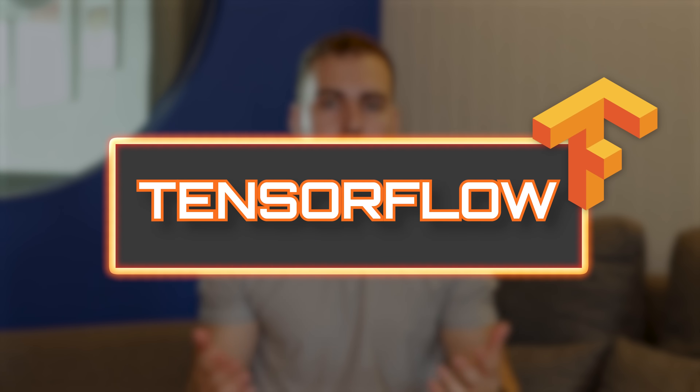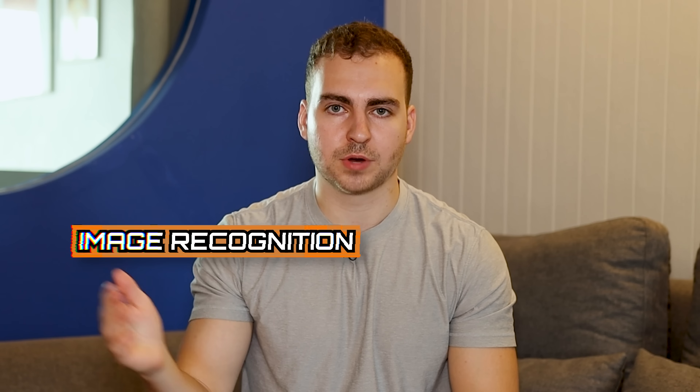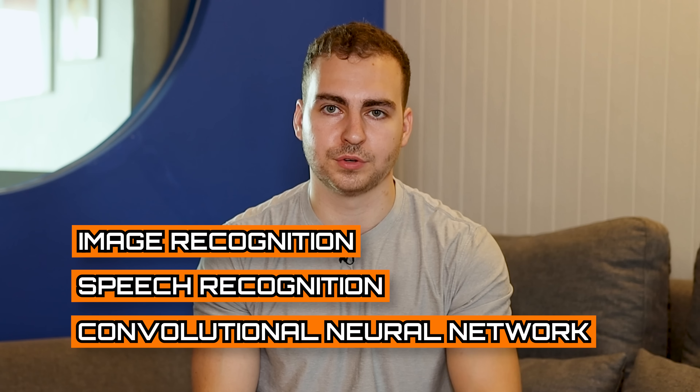Now we're moving on to the final module on my list: TensorFlow. This is the deep learning module, and it's what you're going to use if you want to create neural networks or advanced machine learning and AI applications. TensorFlow has a high-level API called Keras, which makes it really easy to build models even if you're just starting out, but it also gives you full flexibility to customize and scale into production. It's supported by Google, it's open source, and I've had a lot of fun with it. If you want to do image recognition, speech recognition, or something like a convolutional neural network, TensorFlow is the way to go. There are other deep learning modules like PyTorch, but I recommend TensorFlow as my personal favorite.